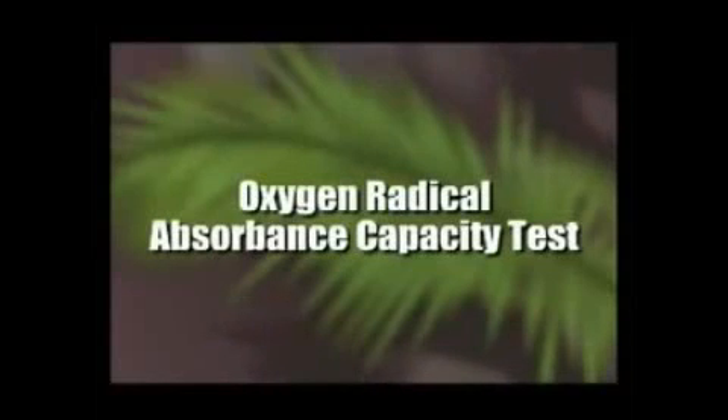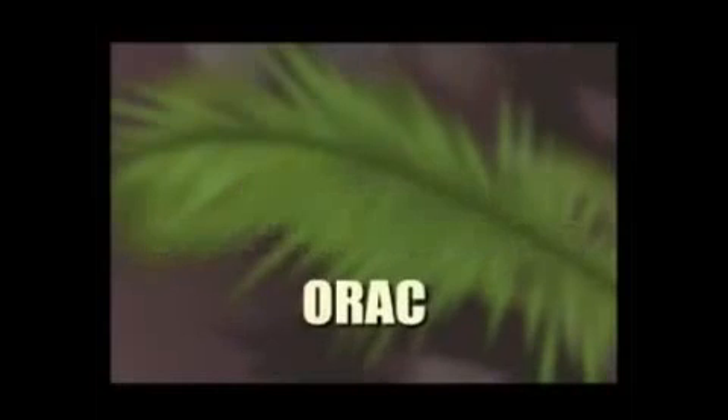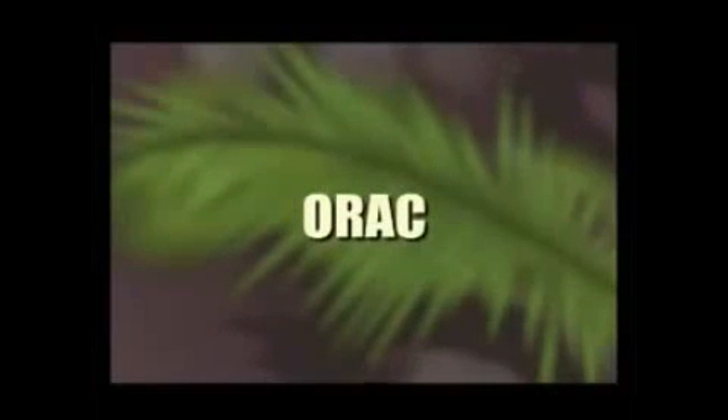Scientists have created a test to measure an antioxidant's ability to pacify the free radicals in our system. This test is known as the Oxygen Radical Absorbance Capacity Test, often referred to as the ORIC test for short. Fruits are tested with this and are graded with a number, which is known as their ORIC score or ORIC value.